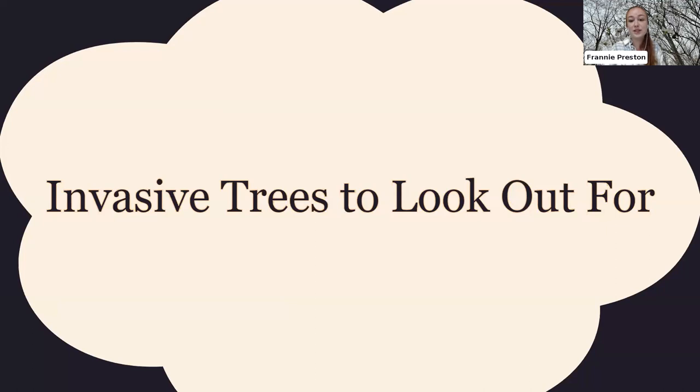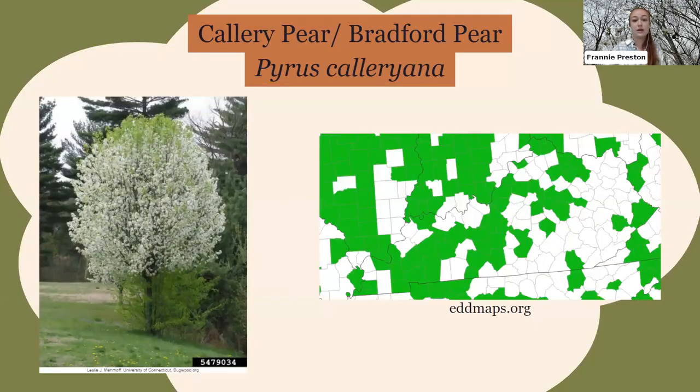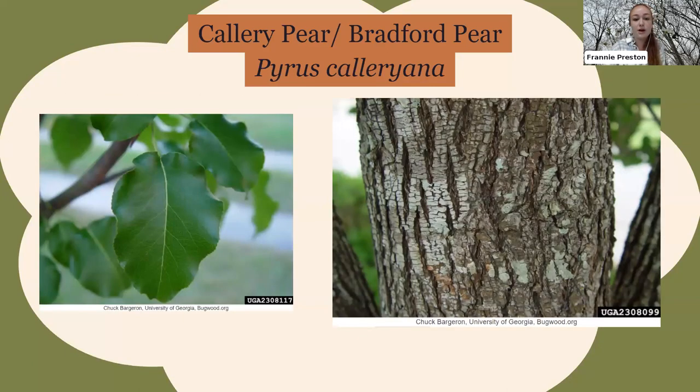Let's look at specific invasive trees to watch for in Kentucky. The first is the callery pear — cultivar Bradford pear — which is very noticeable in spring with lots of white flowers and a round tree shape with upward-pointing branches. The distribution maps from EDMaps.org show green counties where species have been reported — unfortunately they're probably in every county, just not all proven. Bradford pear leaves are darker green, shiny, and crinkly, with fissured bark.